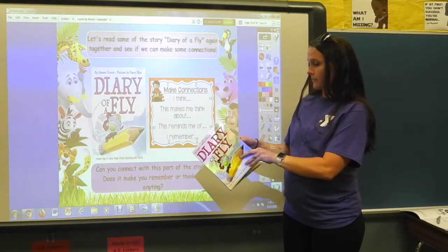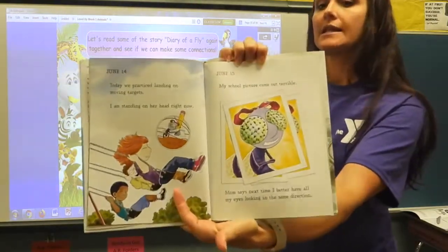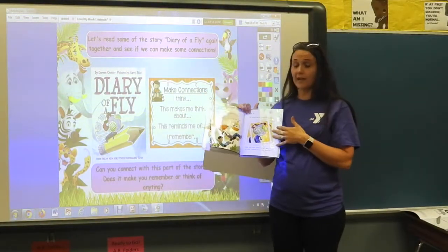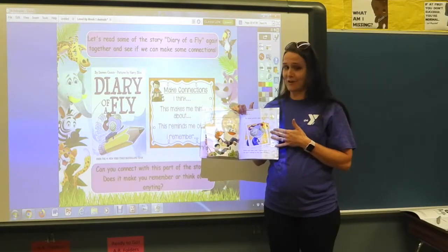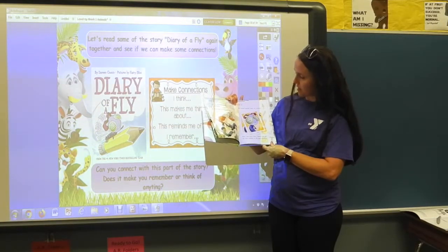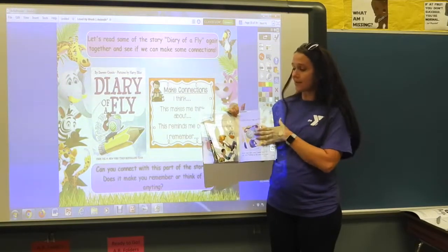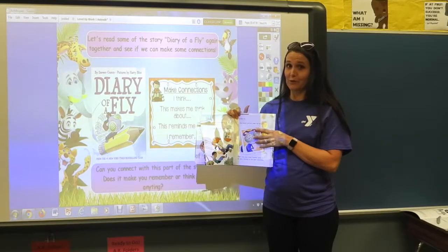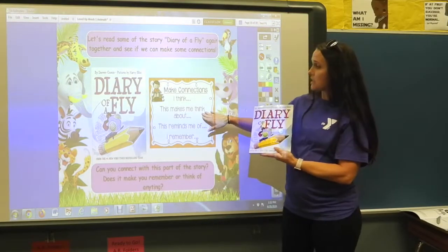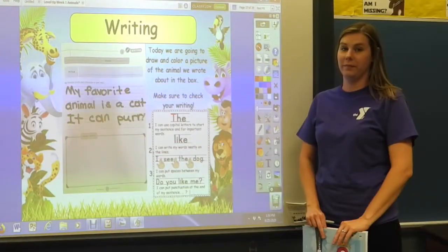Turn the page to June 15th — it's about picture day. Mrs. Hall can make a very big connection: last year when I got my school pictures back, they were not very good at all. The book says: 'My school pictures came out terrible. Mom says next time I better have all my eyes looking in the same direction.' I can connect with this because I've had some pretty bad school pictures before. Remember, connections make you think about or remind you of something.